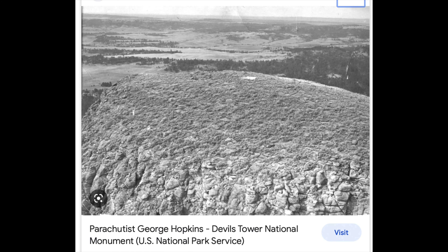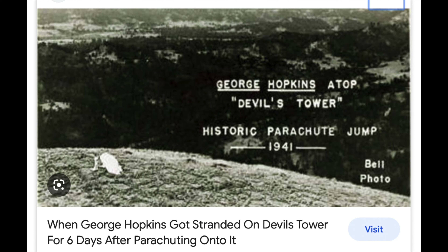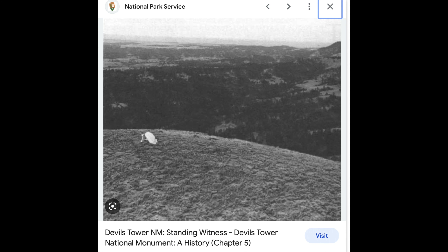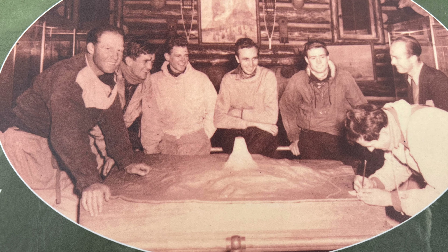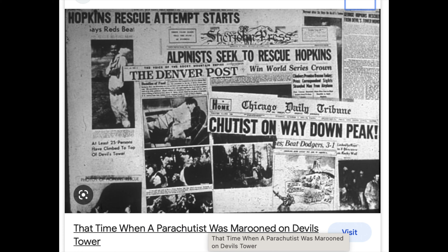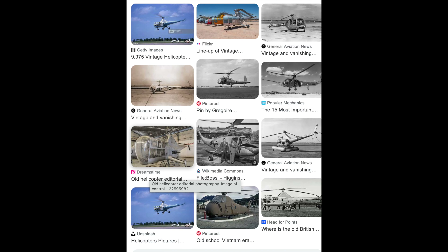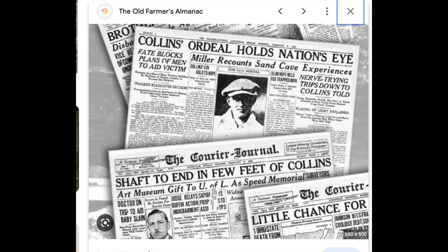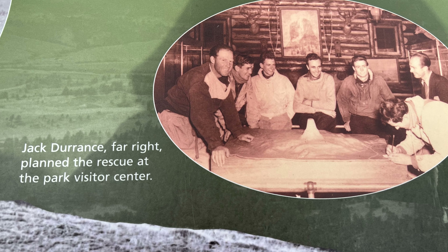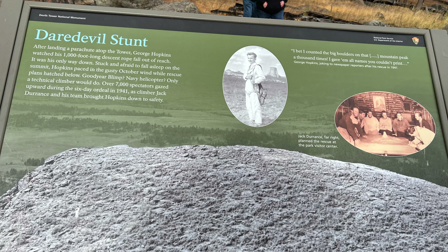After landing a parachute atop the tower, George Hopkins watched his 1,000 foot long descent rope fall out of reach — it was his only way down. Stuck and afraid to fall asleep on the summit, Hopkins paced in the gusty October wind while rescue plans hatched below. Goodyear blimp? Navy helicopter? Only a technical climber would do. Over 7,000 spectators gazed upward during the six-day ordeal in 1941 as climber Jack Durrance and his team brought Hopkins down to safety.